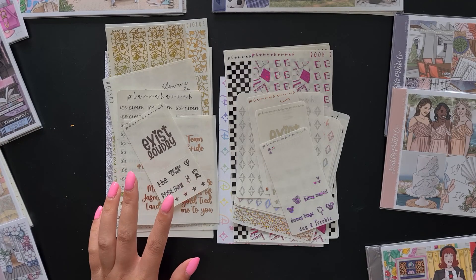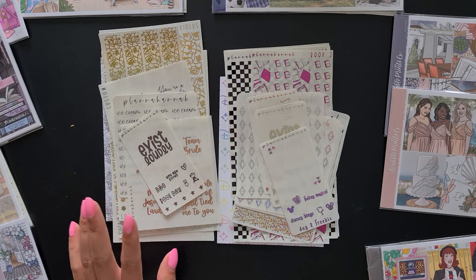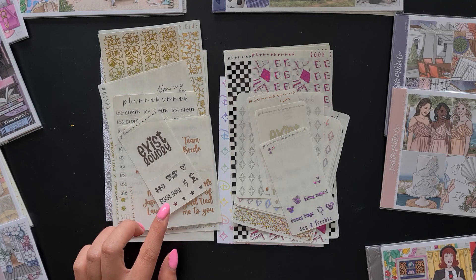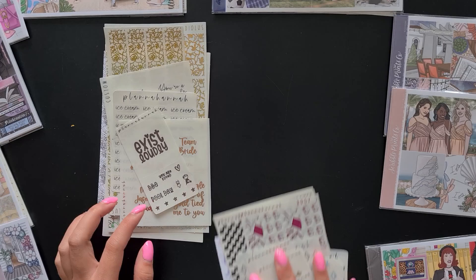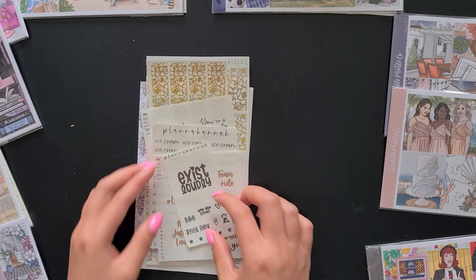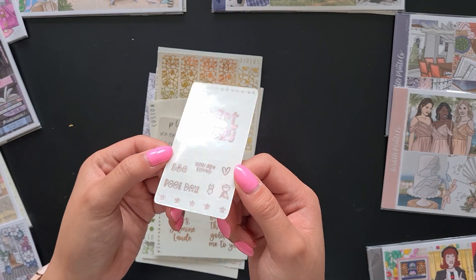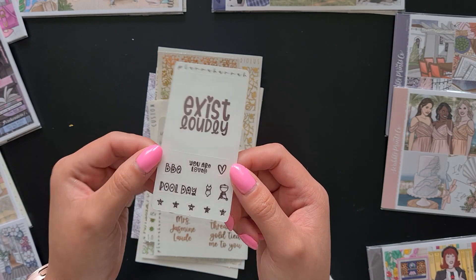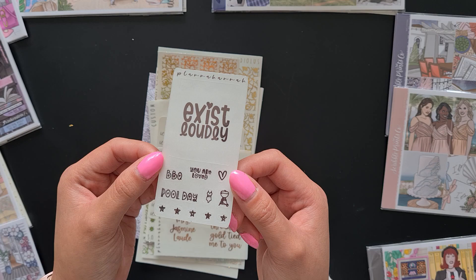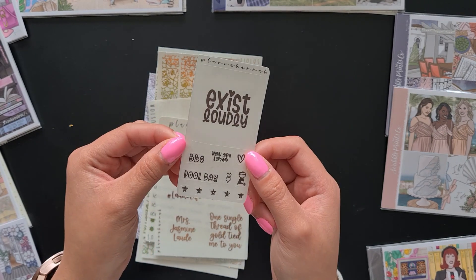Now we're going to start with the Etsy shop order, which I made before it closed. Planner Hannah no longer does orders via Etsy — she has her own Shopify shop, which will be linked in the description. First of all, we have this little June freebie that says 'exist loudly.' Planner Hannah has about 50 foil colors and I don't know the names of all of them, but this is a really cute freebie.